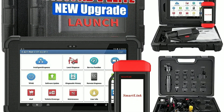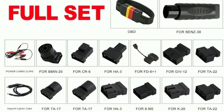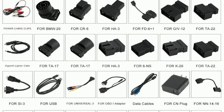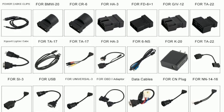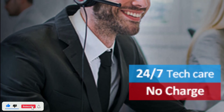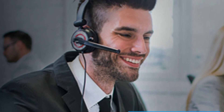Launch understands that every user's needs are unique. That's why they offer a range of accessories and expansion options for the Pad V Elite. Whether you need additional adapters, connectors, or specialized modules for specific vehicle brands, Launch has you covered, allowing you to tailor your diagnostic tool to your specific requirements. Launch also provides excellent technical support, and there's a vast user community where you can share experiences, troubleshoot issues, and learn from fellow enthusiasts and professionals.